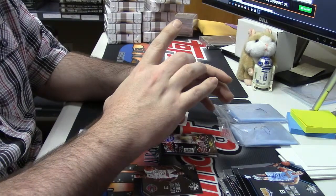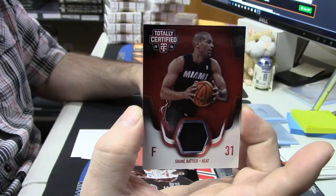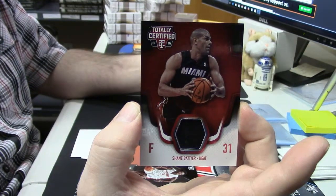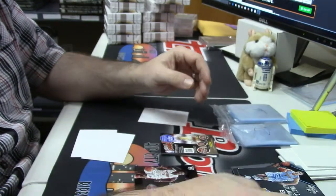48 out of 199, Shane Battier. Seemed like some pretty nice dudes — team breaks, randoms, straight pack purchases, if there's something you're interested in. They stream live on YouTube.